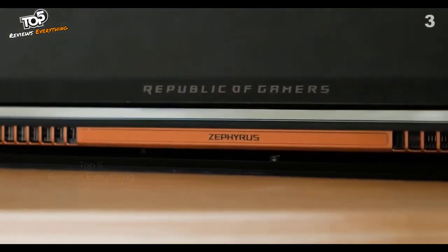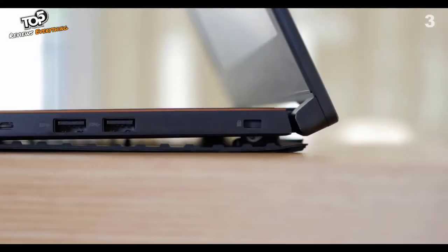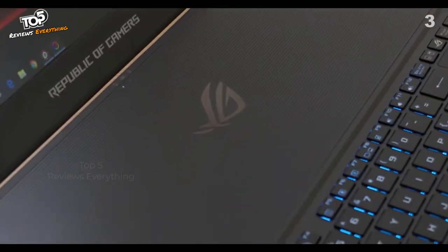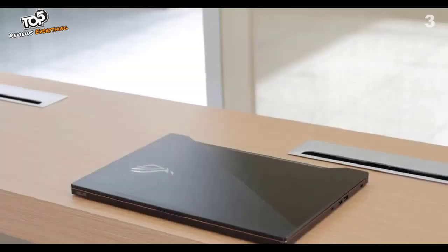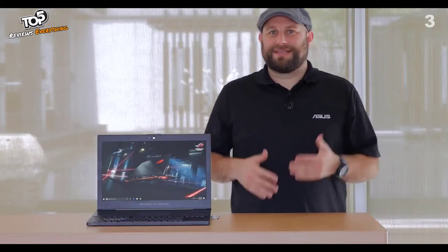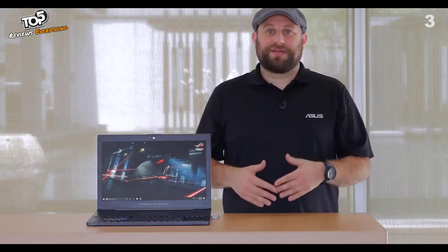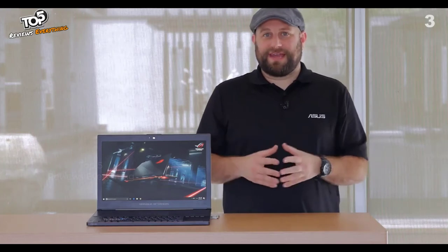When you open the laptop, the bottom flexes to create 20% more open space for air circulation, improving airflow by up to 40% and reducing temperatures by 20% compared to conventional GPU cooling. This means you can game for hours without the GPU throttling back and losing performance. All these features make the ROG Zephyrus GX501 an incredible gaming powerhouse that's thin and light enough to take anywhere. A more in-depth review with benchmarks will be coming, so subscribe to be notified.